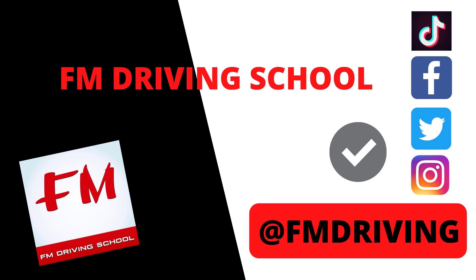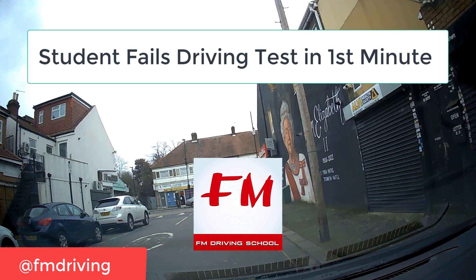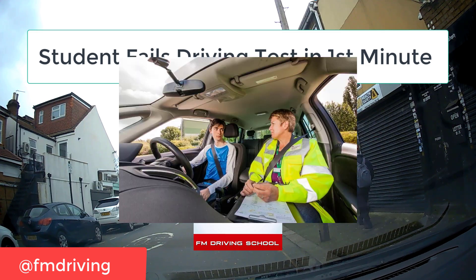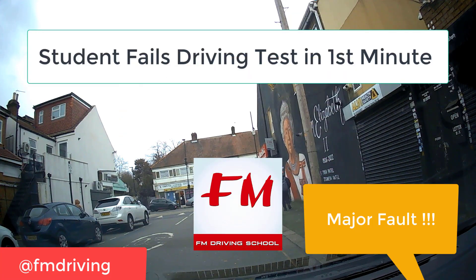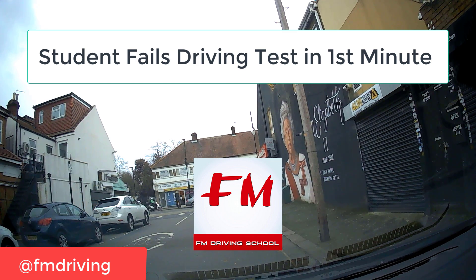The start of your driving test can be extremely nerve-wracking. Because of the nerves — maybe it's your first test, maybe it's uncomfortable having a driving examiner sit next to you — you might commit a major fault right at the start. Here we have an example where a student commits a horrendous major fault.